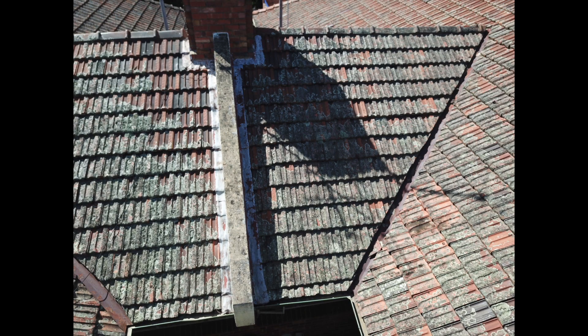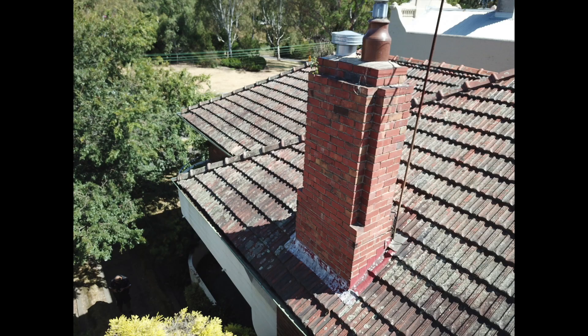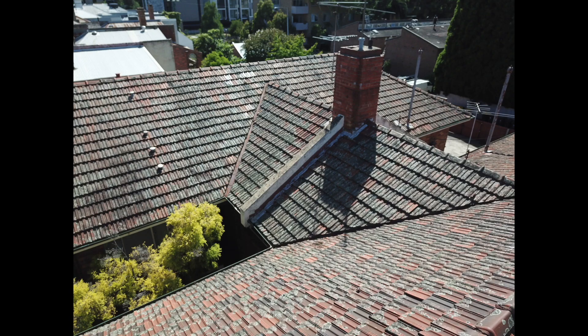You can see the lead work flashings over the parapet wall are looking old and quite brittle. Here you can also see some loose tiles and those chimney flashings mentioned earlier. Here's an example of a chimney flashing we replaced on a previous job with a manor red Colorbond flashing, which makes the place look quite modern.